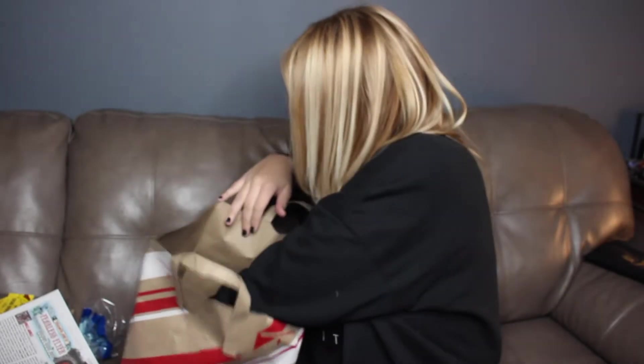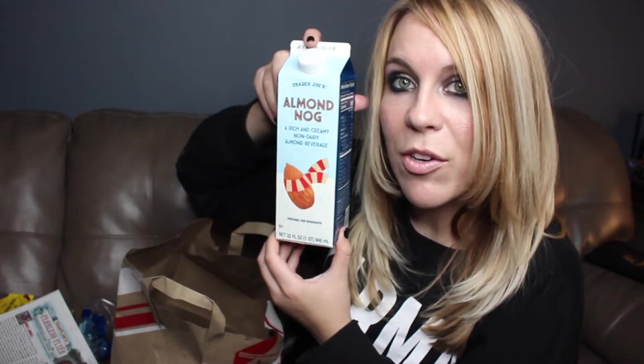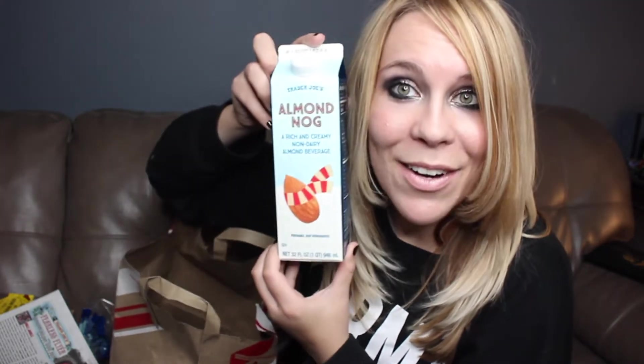We've got coconut whip topping, which I've been trying to find. They have so many more vegan options at Trader Joe's than when I last went, which is really great. And then the almond nog — rich and creamy non-dairy almond beverage. Very good.